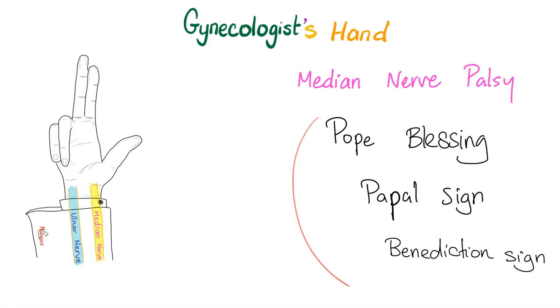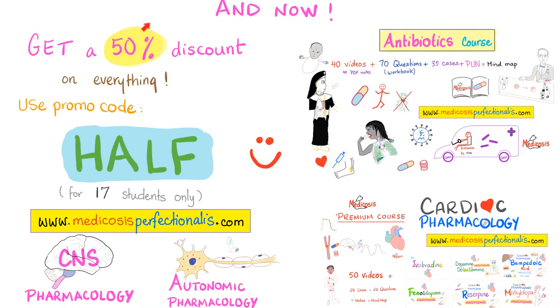And this is a question to ask your professor: what's the difference between the obstetrician's hand and the gynecologist's hand? If your professor was able to answer it, I will retire from YouTube and work as a whopper flopper.